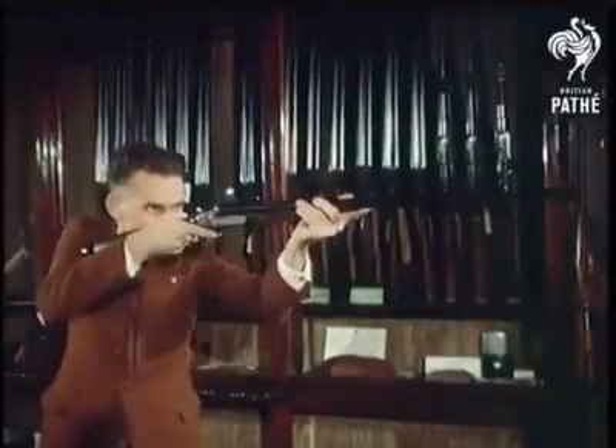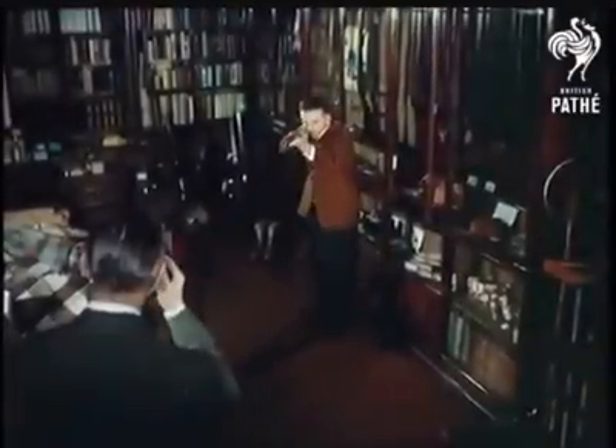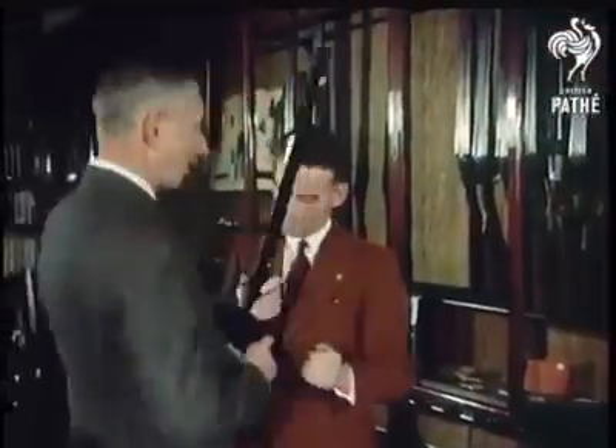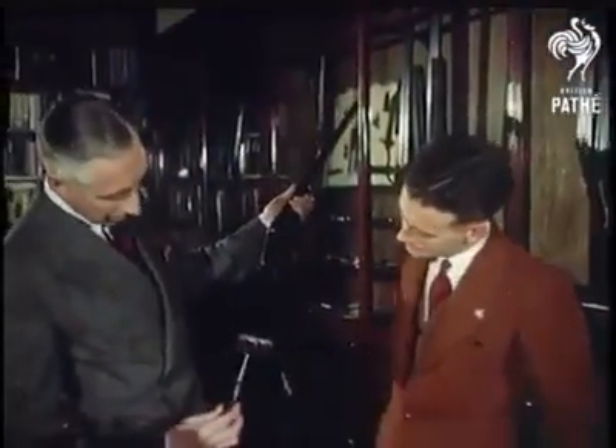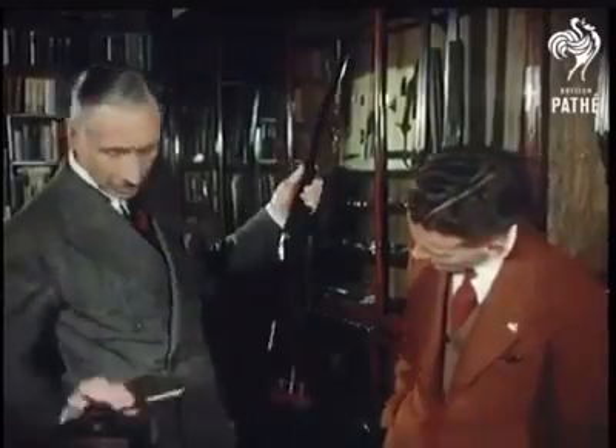One sport where you have to be fit is shooting, in both senses of the word. For how many people realise that a sporting gun has to be made to measure to suit individual requirements? To show you how this is done, we visit an old established gunsmith in London's West End. After the customer has been sighted to determine his master eye — one is usually stronger than the other and takes control — the angle of the stock in relation to the barrel can be adjusted accordingly.